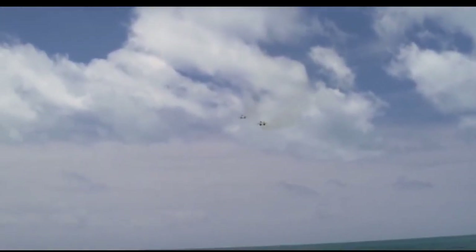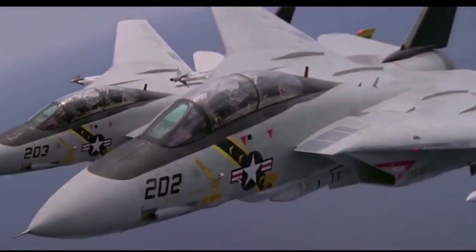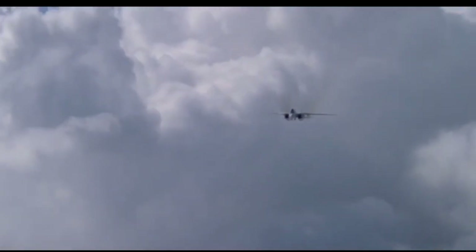In today's video, we will be discussing the iconic Grumman F-14 Tomcat, a supersonic fighter aircraft used by the United States Navy.